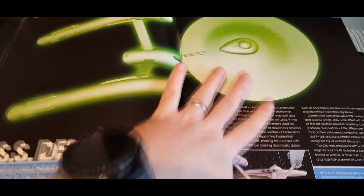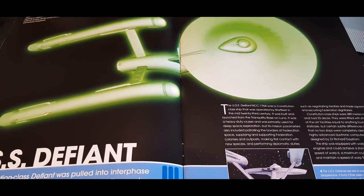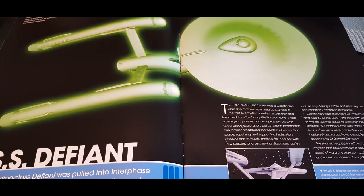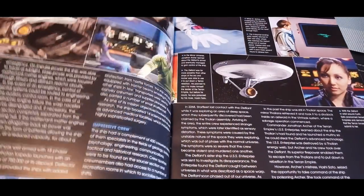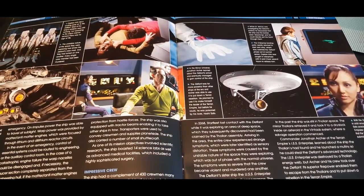Here we have the ship in all her glow. The USS Defiant was a Constitution class vessel that was lost in 2268 when it was exploring an unstable area of space. It was pulled out of phase with the normal universe and eventually disappeared. This was not the last time we saw this ship — do check out Enterprise and Star Trek: Discovery.